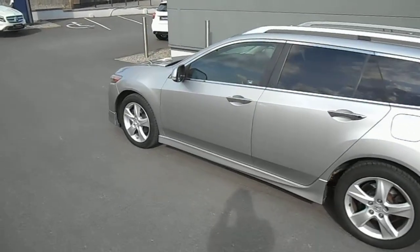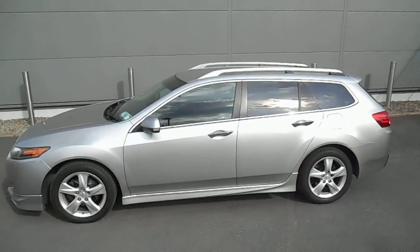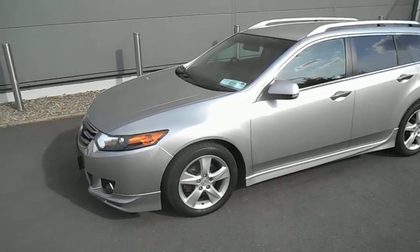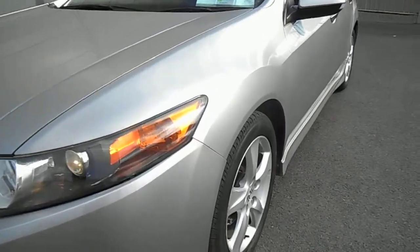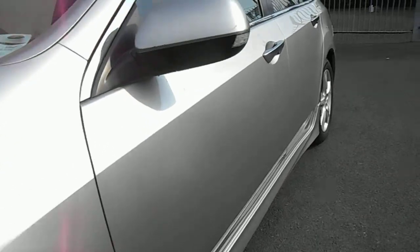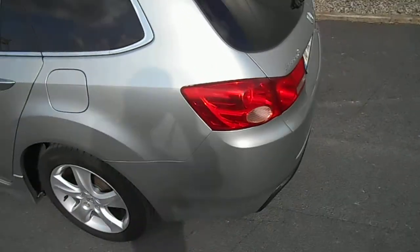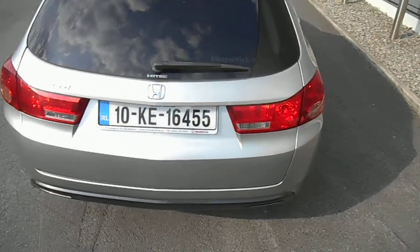The thing that's unusual on this one is it is a Tourer model. The car originally came from the UK. It's got a full Honda service history with it. Condition-wise, it's quite nice throughout — down the two sides, good and straight. Tires look pretty good, but I must get into our workshop to have a look at tires and brake pads. We will be servicing the car and putting 12 months of warranty on the car as well.